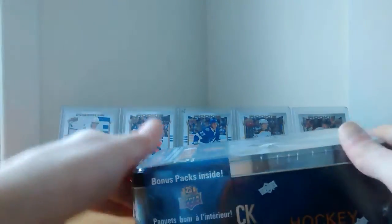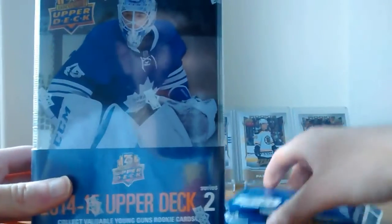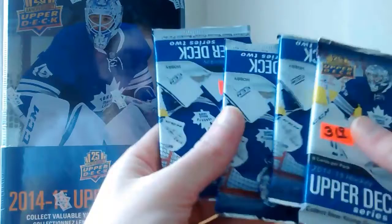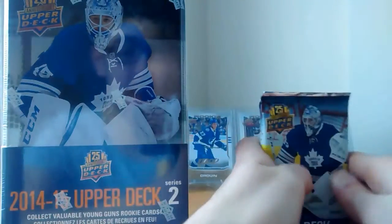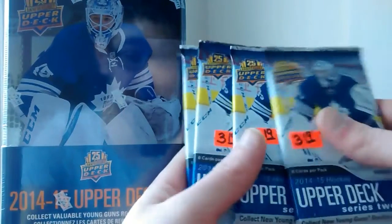So now it's opened and we have a 14-15 Upper Deck Series 2 tin, and we have four hobby packs — one, two, three, four. So this product is pretty much sold out, it's very, very hard to find.